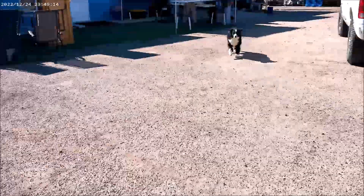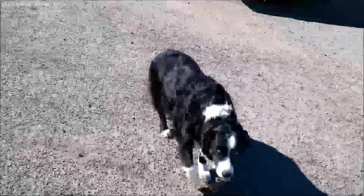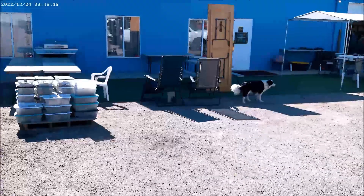Here comes Puppy — they remember me. Good doggie.